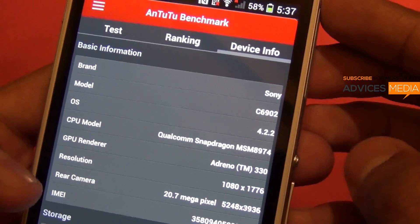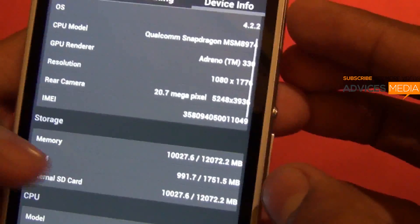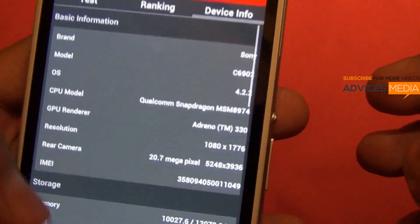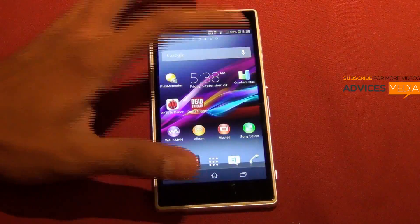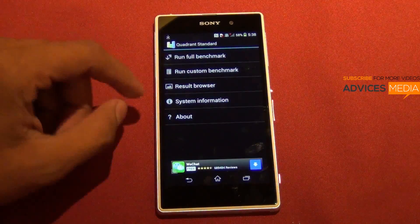Probably the Note 3 would actually beat the scores of the Xperia Z1, but as of now, that's about this device. Let's do the second test, which is the Quadrant Standard benchmark test, and check out the score of this.